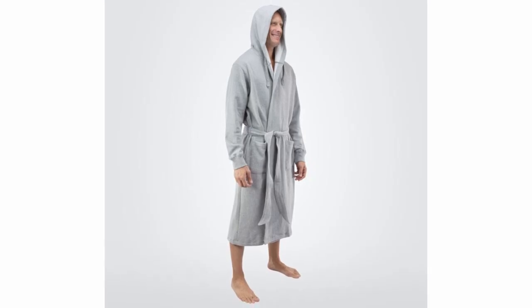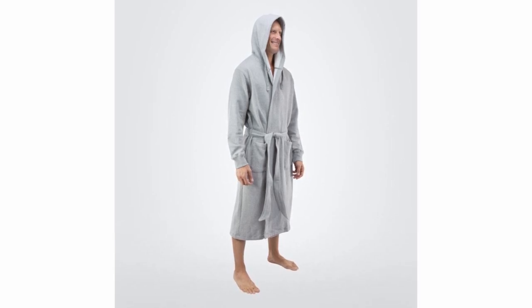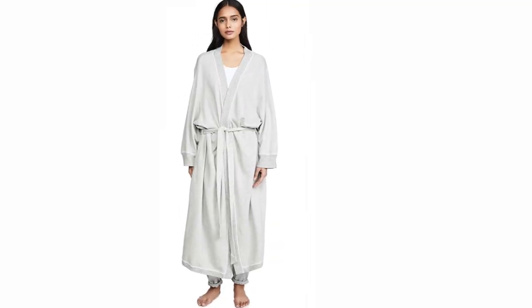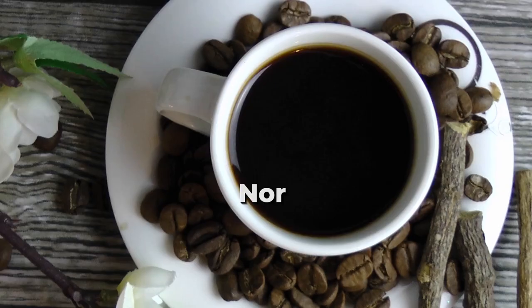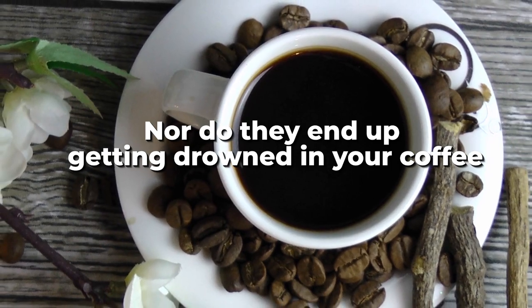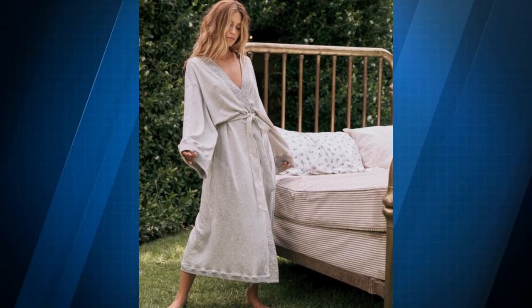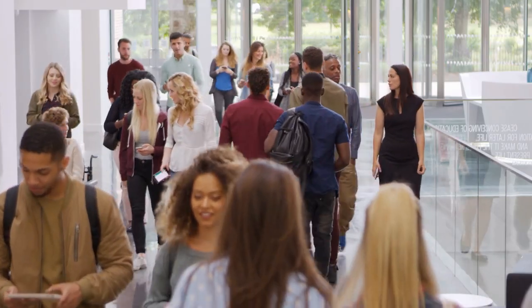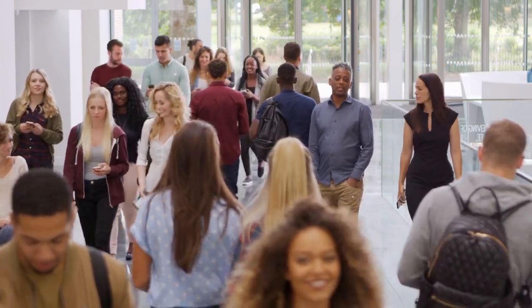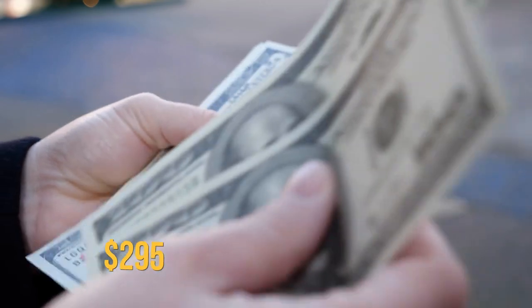The perfect bathrobe to be worn exclusively after showering must have sleeves that are easy to roll up while still being fitted enough so that the arms don't get caught in drawer knobs when you're getting ready, nor do they end up getting drowned in your coffee. This one has easy-to-roll sleeves like your favorite sweatshirt, which makes it a great layering piece. It's a pure nostalgic trip to your college days when you would wear your supersized zip-up sweatshirt. This bathrobe is available for purchase for $295.